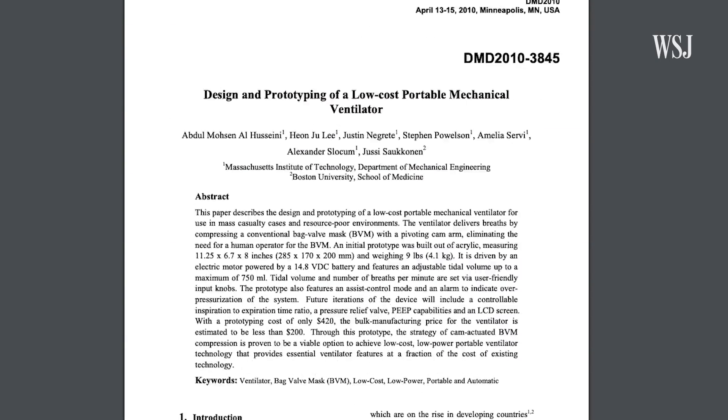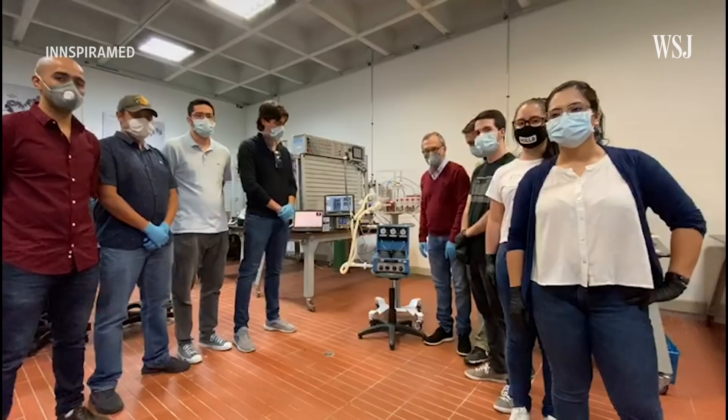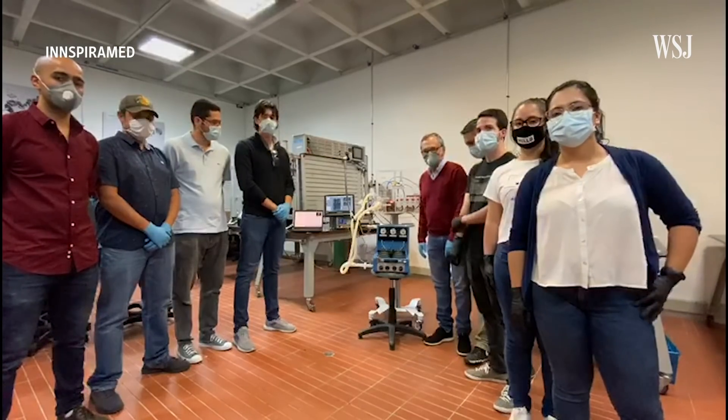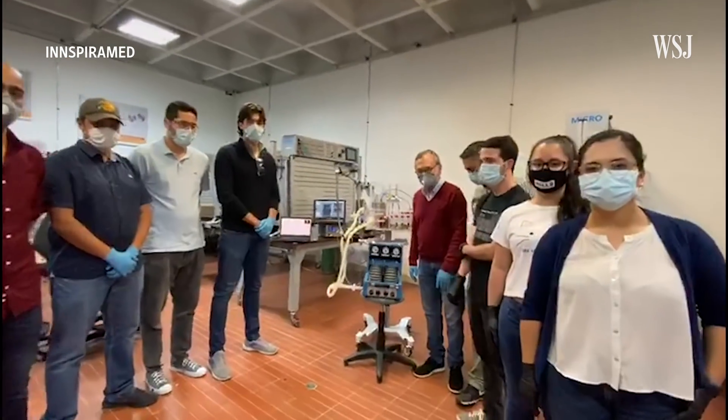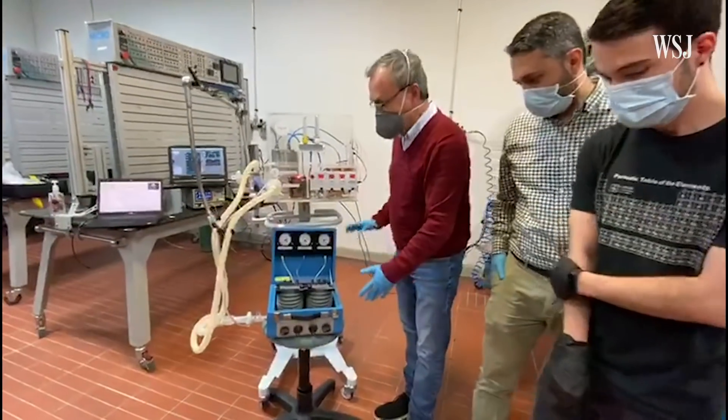In 2010, they published a paper detailing their design and testing. Now a group of engineers and medical professionals in Colombia are using MIT's plans in an effort to mass-produce emergency ventilators in Medellin.